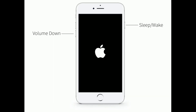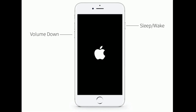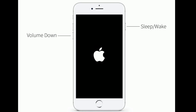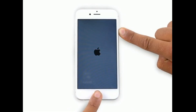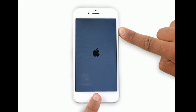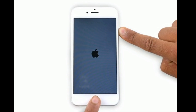If you have iPhone 7 and 7 Plus, press and hold the Sleep/Wake button and Volume Down button at the same time until the Apple logo appears. If you have iPhone 6s Plus and earlier models, press and hold the Home button and the Side or Power button at the same time until you see the Apple logo.